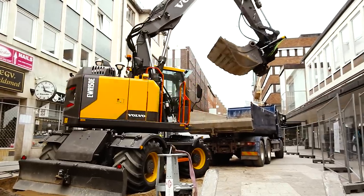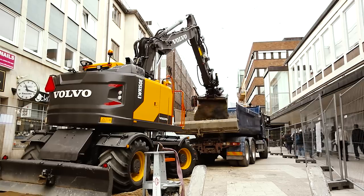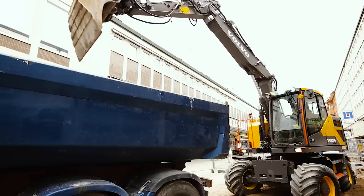Welcome. My name is Martijn Donkersloot, product manager for Volvo Construction Equipment. Please allow me to introduce the brand new EWR150E, Volvo's first ever short radius wheeled excavator with a staggering short tail swing radius.